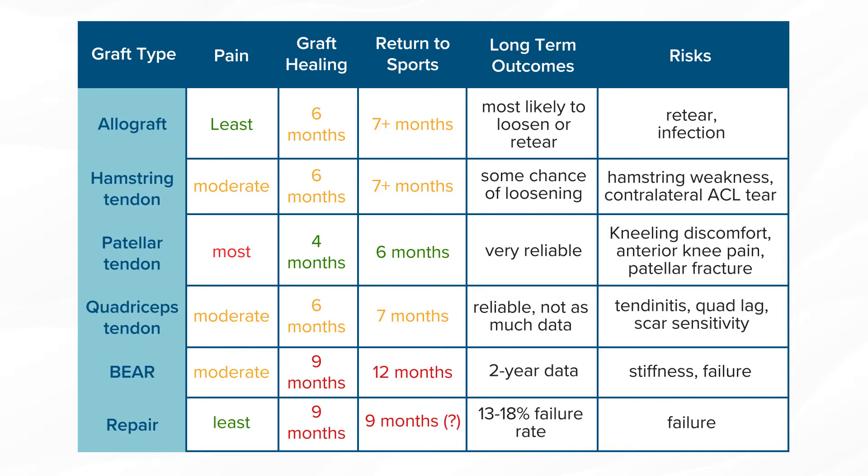The newest option is what's called the BEAR procedure, which involves repairing the ACL with sutures in the stump and then augmenting that repair with a bovine collagen sponge soaked with your blood. In early studies, this looks like a pretty good option that may help with some of the concerns of ACL surgery.